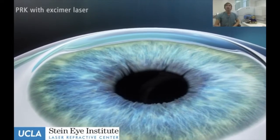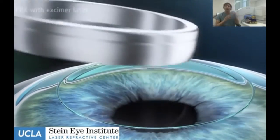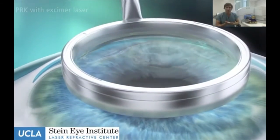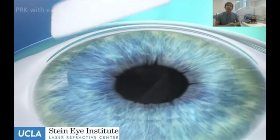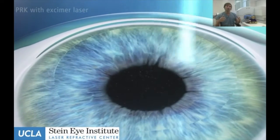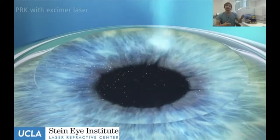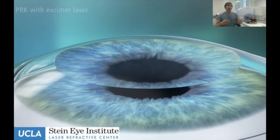I want to start out talking about PRK and LASIK and then get into SMILE so we can discuss the differences. With PRK, we are removing the surface layer of cells. The cornea — the window on the front — has skin cells. We remove those gently after a solution of alcohol, peel back those cells, and expose the permanent tissue of the cornea. This is where we use the laser to resculpt for the prescription — it's customized for each patient. Once the laser is done, we place a contact lens on the eye that serves the purpose of a bandage.